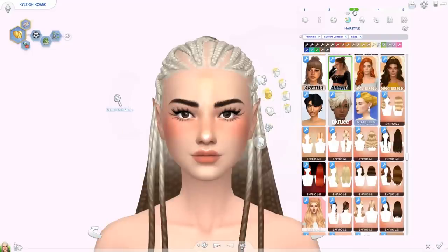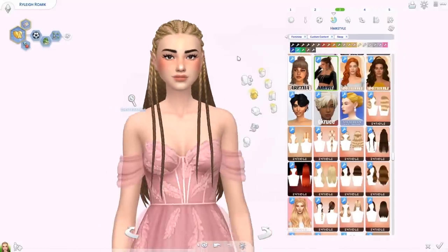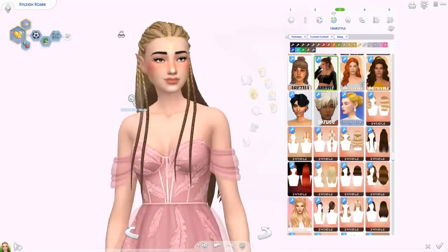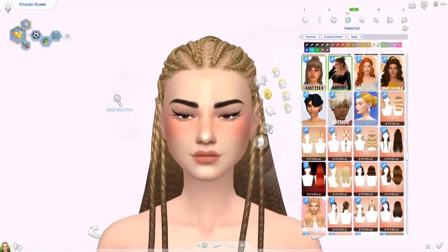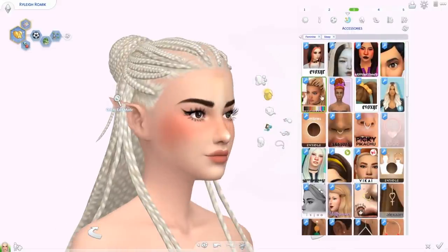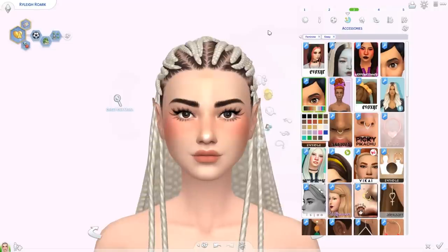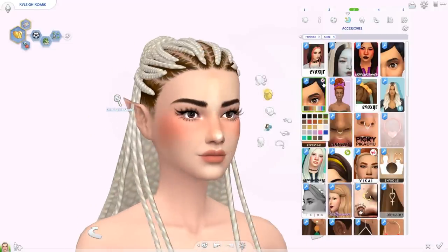Moving on to the Kehlani braids — I have these in a darker color. They're really well made — by Aretha — and I have an ombre effect going on. You can download in accessories so you can add the ombre and also change the color of the roots. I think this is stunning and I can't wait to use this hair on a different sim.